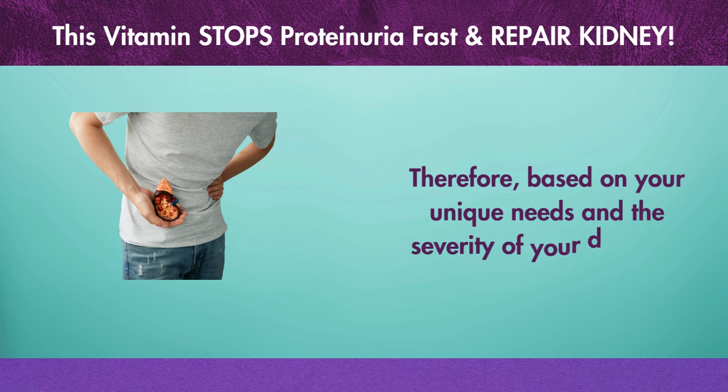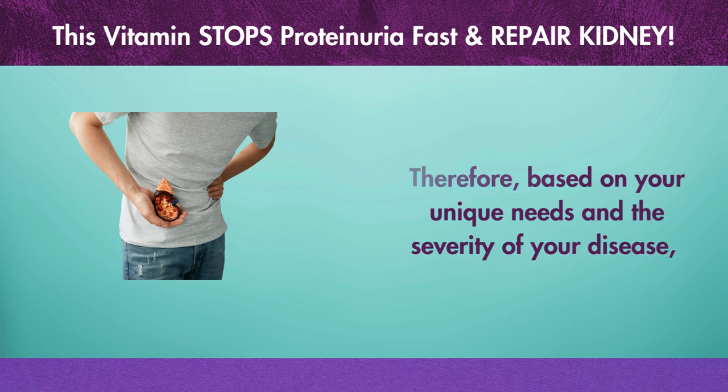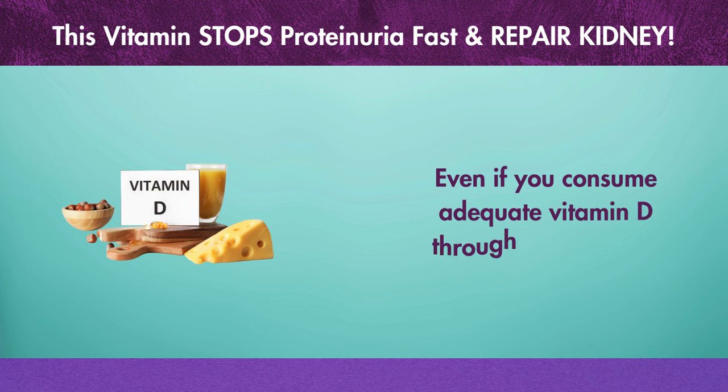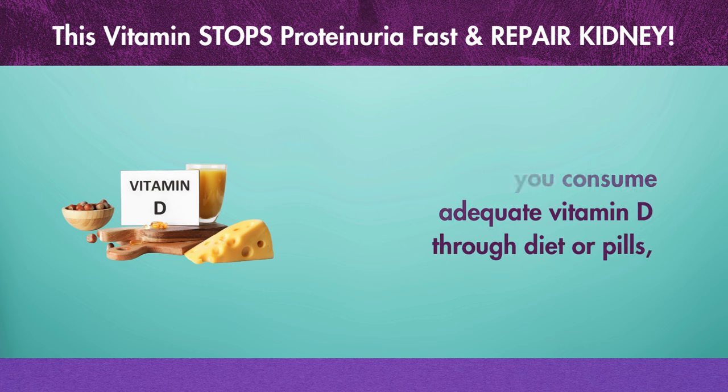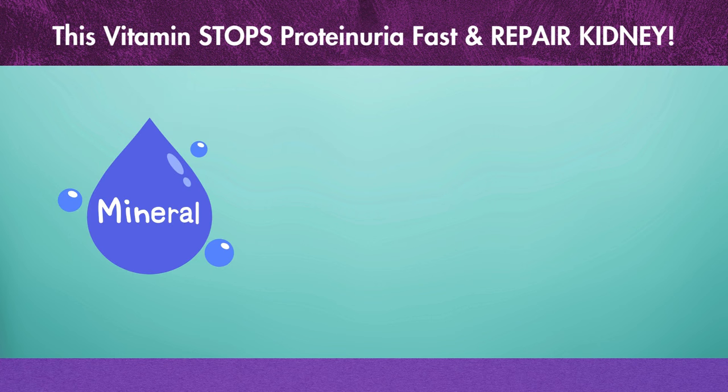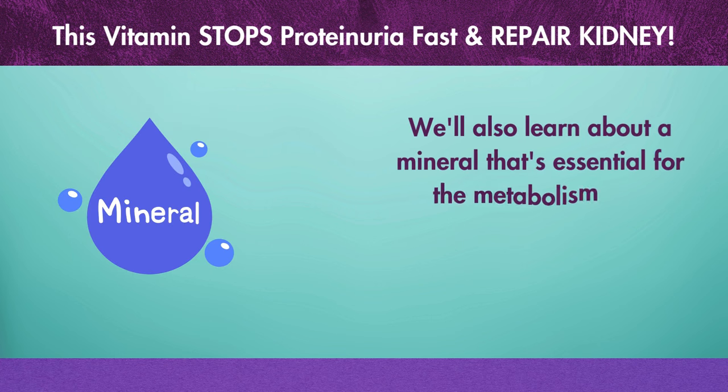Even if you consume adequate vitamin D through diet or supplements, it's still possible that you may be vitamin D deficient. We'll also learn about a mineral that's essential for the metabolism and absorption of vitamin D, so pay attention.